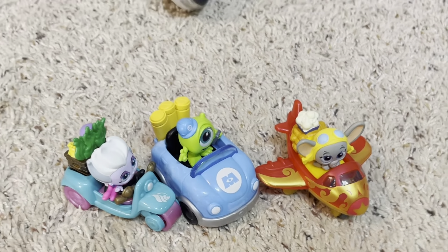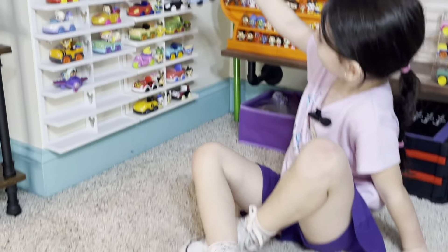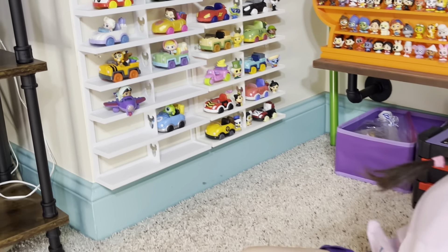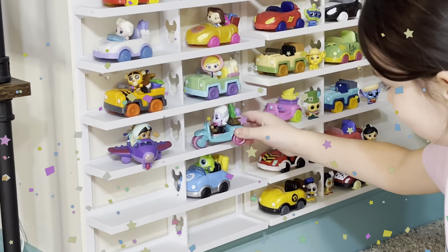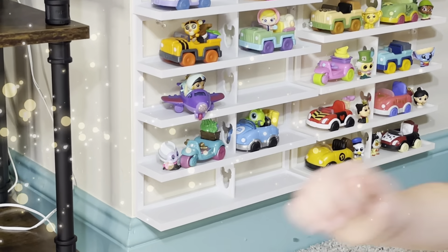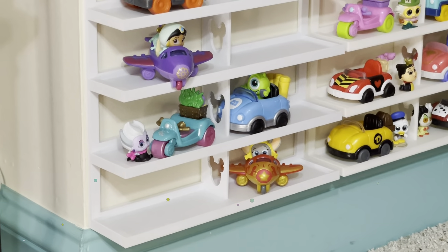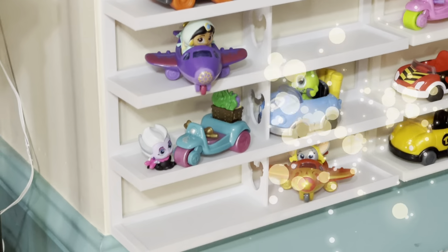All right, so these are the last three that we were missing — Ursula, Mike Wazowski, and Dumbo. All right Evie, go ahead and put them on the shelf. Fly to the shelf — Mike Wazowski, Ursula — oh there she goes. Okay, just put her next to the vehicle. Sometimes when it doesn't fit, that's what we do — we put it next to the vehicle. And there's cute little Dumbo. That completes our collection — there were 12 of them!